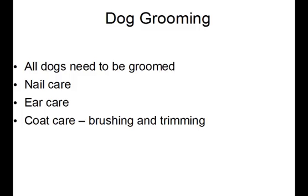Every single dog needs to be groomed. They need nails cut, ears cleaned out, coat brushed, coat shampooed, and possibly fur trimmed.